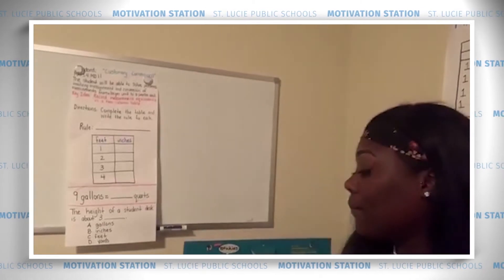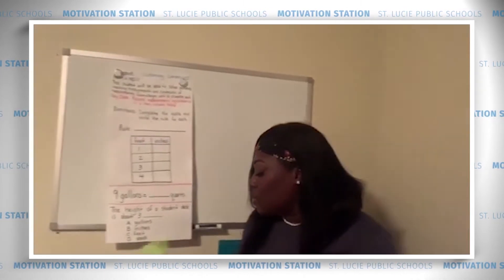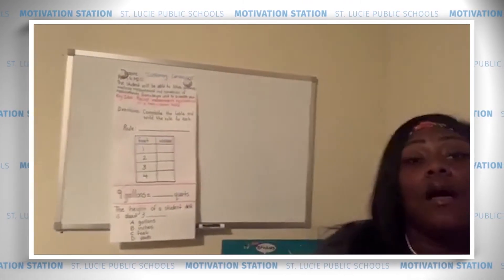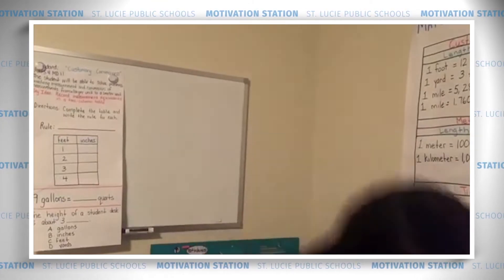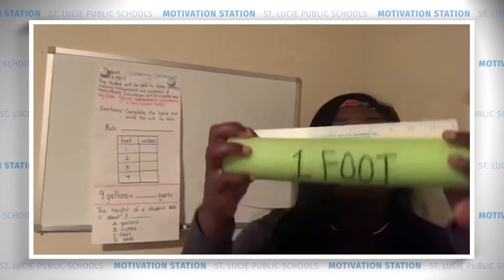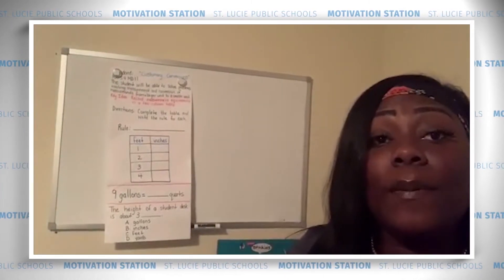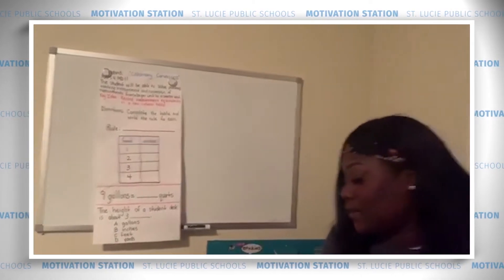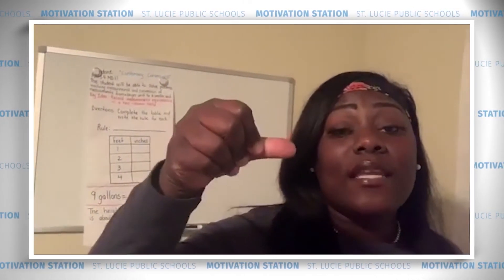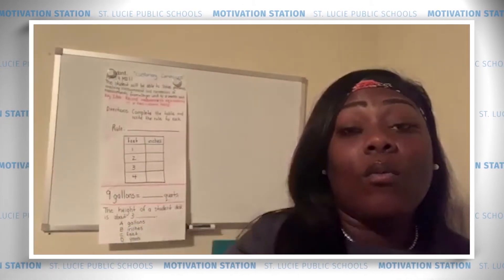We're going to get started with our units of length, beginning with a foot — and I'm not talking about the one at the end of your leg with the five toes! One foot is equivalent to 12 inches. A foot is about the length of the long side of a sheet of notebook paper or the long side of a textbook. One inch is about the length of the tip of your thumb to the first line segment, or about the length of a standard-size paper clip.